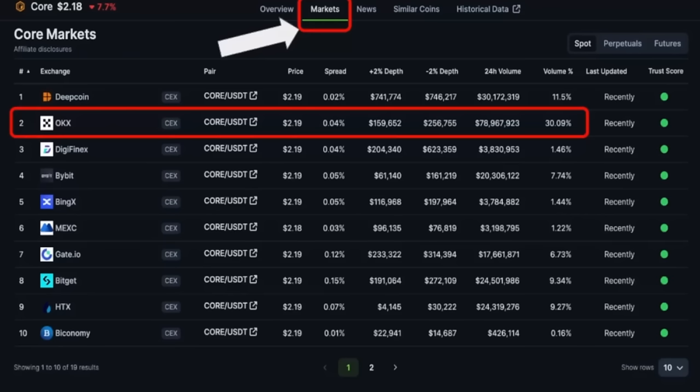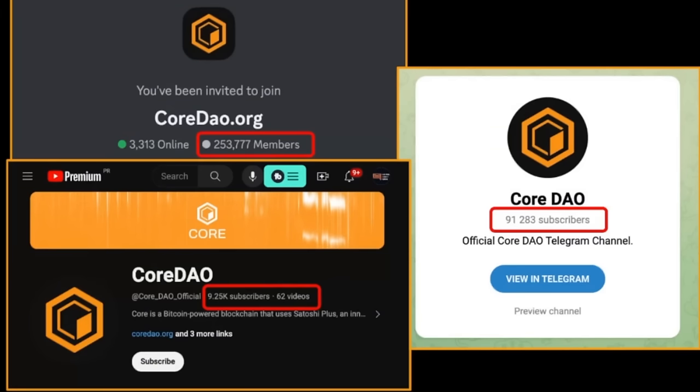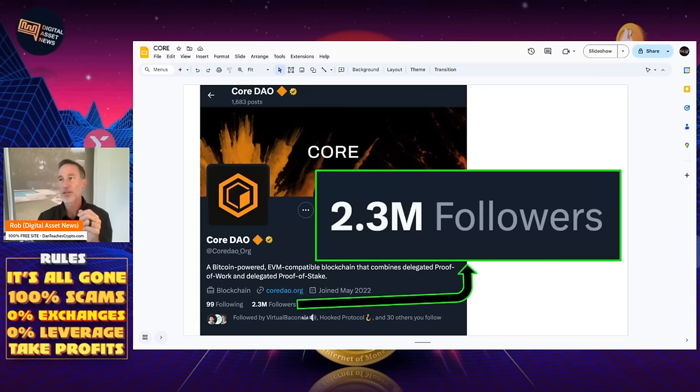If you're wondering where you can get this, go to CoinGecko and click on Markets to see all the different centralized exchanges. It's not on a decentralized exchange yet, but the majority of the volume — almost 30% — is on OKEx, which is a tier one centralized exchange. Looking at the community: Discord has a quarter of a million members — 253,000 members. Their YouTube channel has almost 10,000 subscribers. On Telegram, they had almost 100,000 subscribers. What blew me away: this project hasn't been around that long and it's got 2.3 million followers on X.